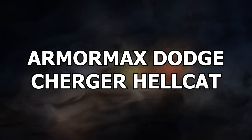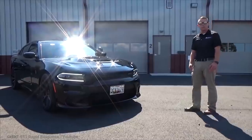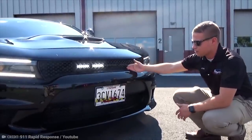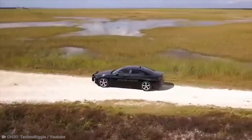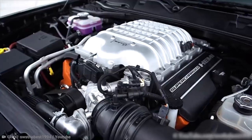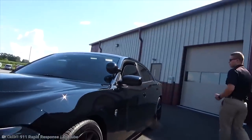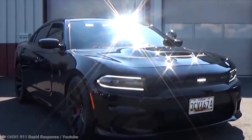Number 8: ArmorMax Dodge Charger Hellcat. When it comes to armored vehicles, this one is the leader of the pack. With its tough muscle car exterior, it looks like many others of its kind, but super technology is what separates the ArmorMax Dodge Charger SRT Hellcat from its inferior rivals. This car is easily one of the most powerfully equipped armored vehicles in the world, offering both bulletproof security and a ton of torque from its 6.2-liter engine. With all the bells and whistles of a police patrol car, plus ballistic armored glass, bulletproof paneling, run-flat tires, carbon fiber decals, and a smokescreen cloak, this Hellcat is not to be messed with.